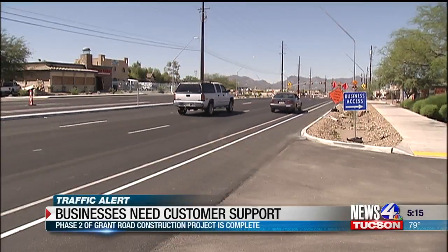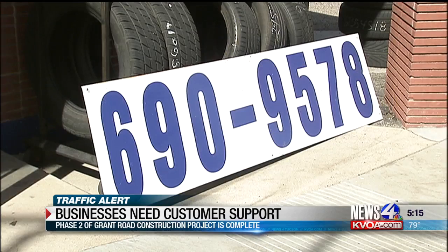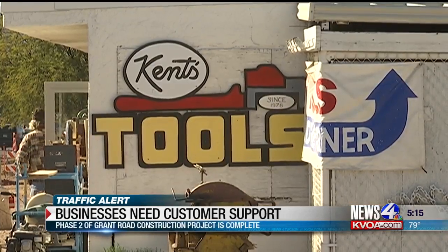Drivers are happy and so are business owners along Grant Road. Two months ago, R&G Tires moved into where L.A. Tires used to be. L.A. Tires was a very successful business, but construction took over and put a little toll on them. It also put a huge toll on Kent's Tools next door — their business fell first by 40 percent, then by 60 percent, and then by 80 percent.